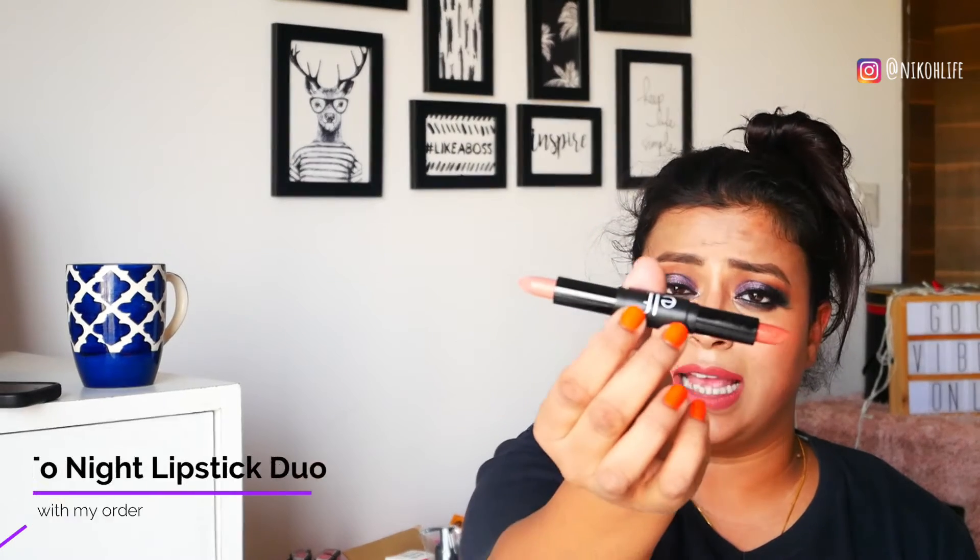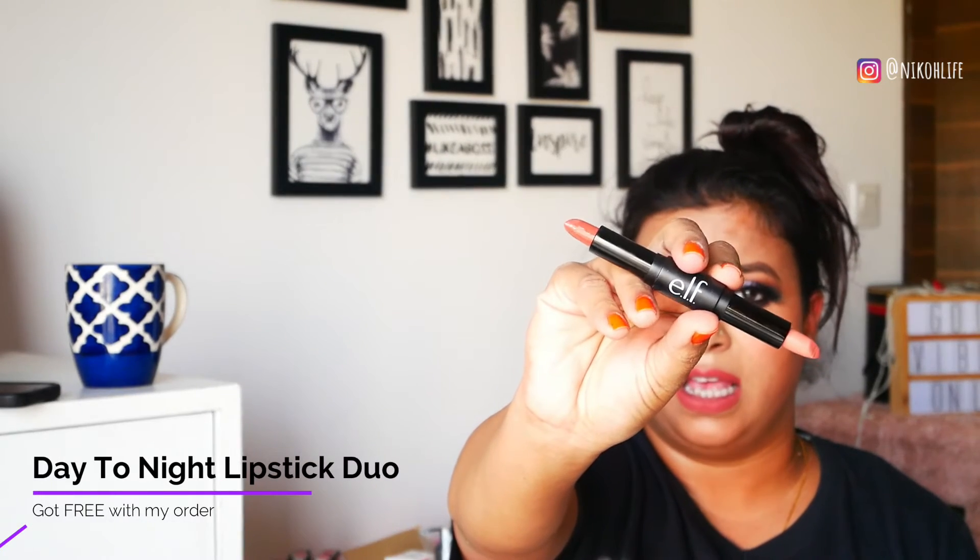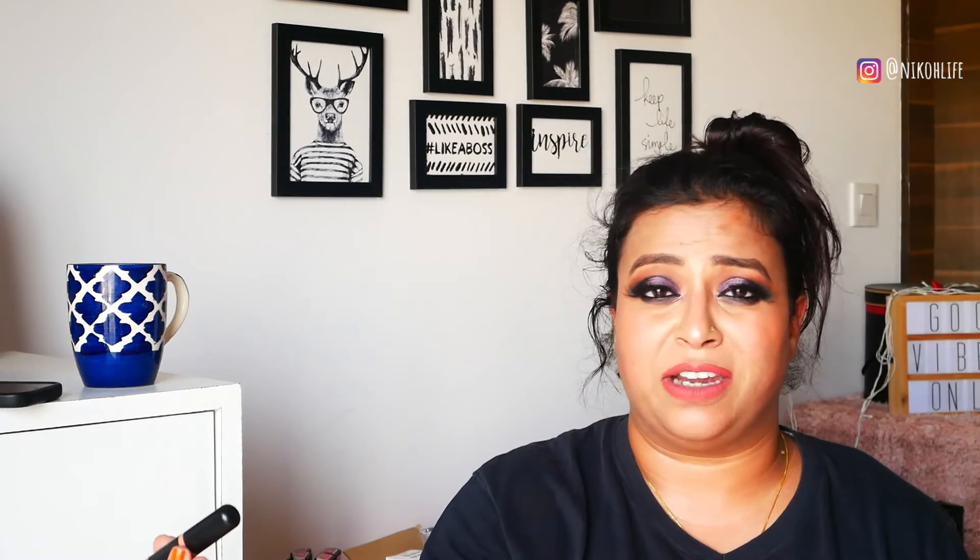Moving on to the next product, which is the Duo Lipstick. I love the shades — it has a light nude and a slightly darker nude. However, I love my lipstick to be matte and this is not matte at all. This was also a free gift when I purchased everything from the ELF official website. So it's a no from my side, and I won't rate this product because I didn't pay for it.